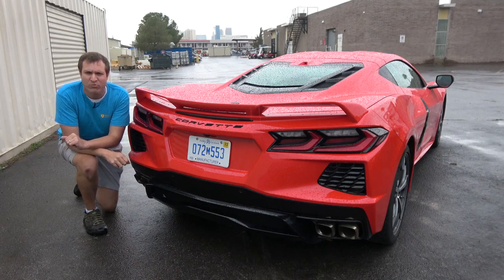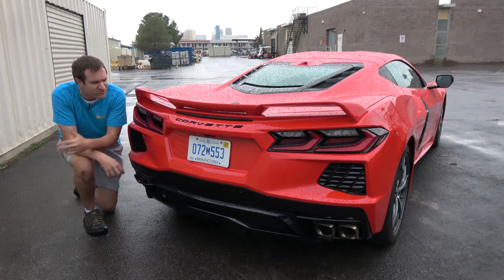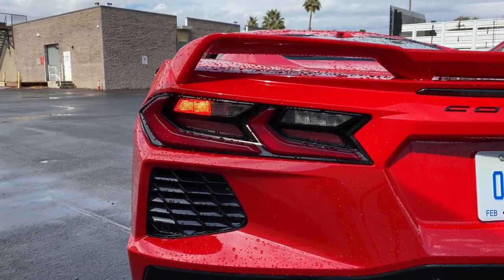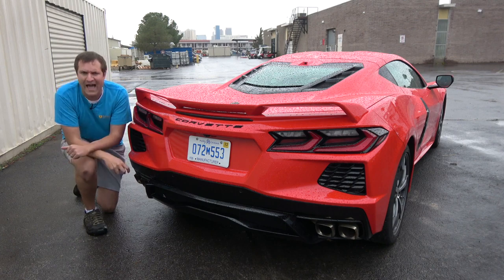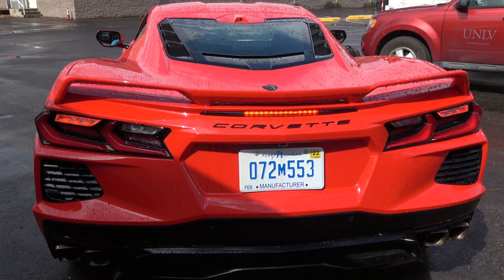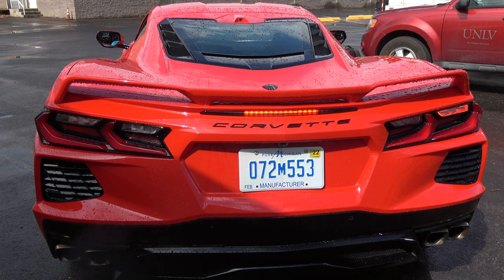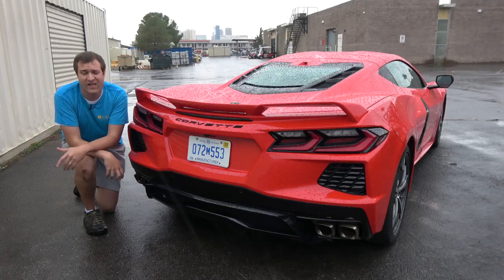Another interesting exterior item is the lighting, especially in back. This car has a progressive turn signal — you can see it turns on and then gets progressively smaller, which is the opposite of most cars like the Ford Mustang where it starts small and gets larger. The brake lights are also interesting — when you press the brakes, it's not the whole taillight assembly that lights up, but just these little lights on the edges. And when you put on the turn signal, one of the brake lights goes away to become the turn signal — still allowed under US taillight regulations.